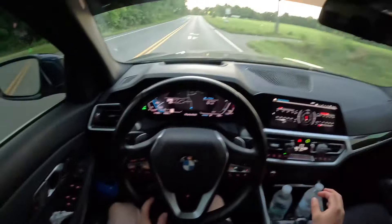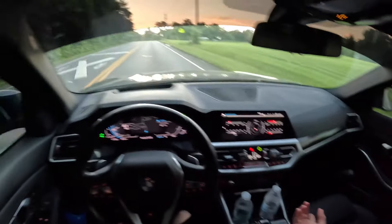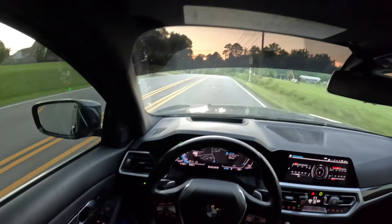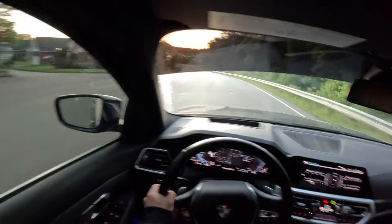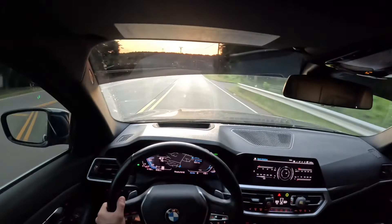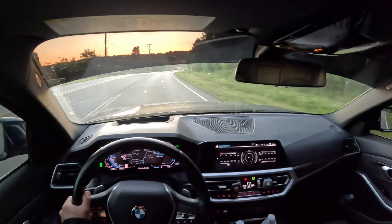My girlfriend went to a water park yesterday and we brought this Hydro Flask thing — it's rolling down there. I thought we brought it inside but I guess we forgot it in the car. Oh well. Dude I really need to clean my windshield — there's a bunch of spots on it, it's really gross.